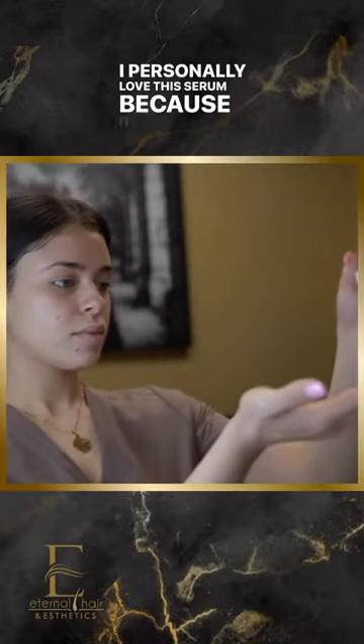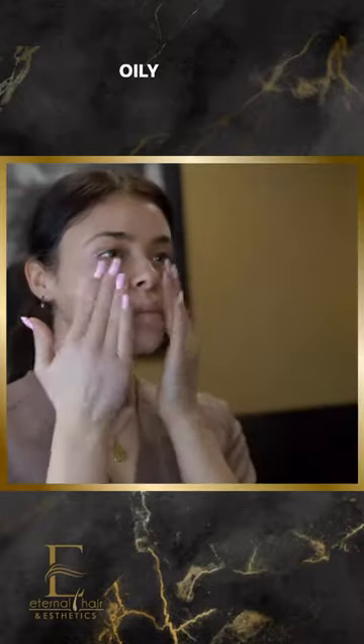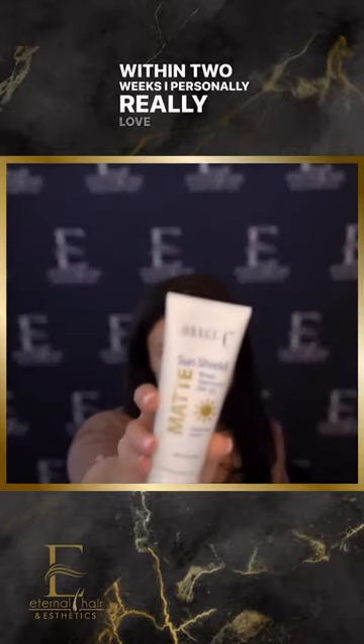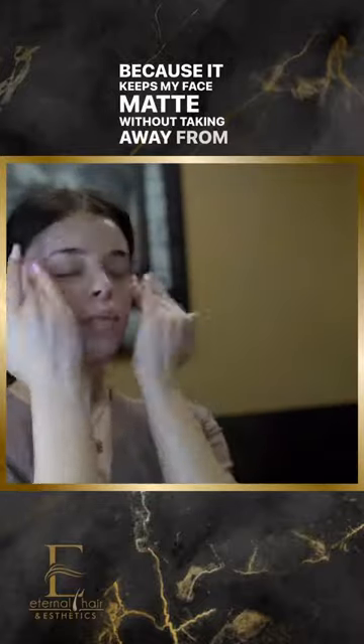Next step: serum. I personally love this serum because it caters to normal to oily skin. It helps get rid of my sunspots and freckles within two days. I personally really love this sunscreen because it keeps my face matte without taking away from my natural glow.